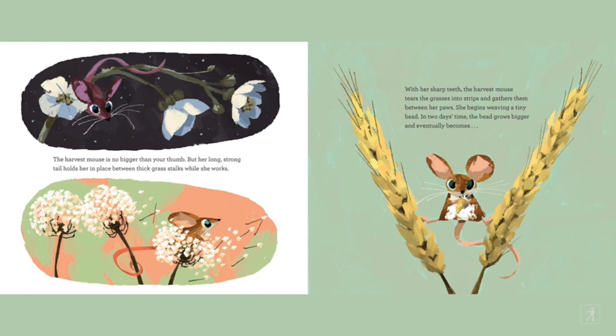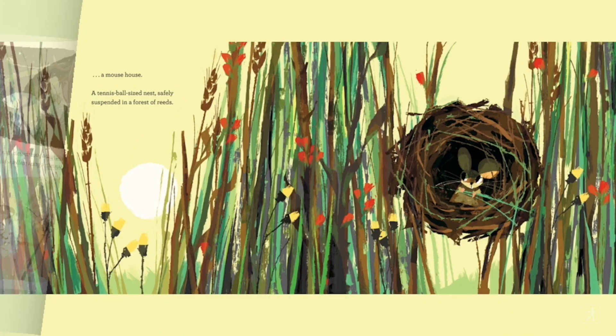The harvest mouse is no bigger than your thumb. But her long, strong tail holds her in place between thick grass stalks while she works. With her sharp teeth, the harvest mouse tears the grasses into strips and gathers them between her paws. She begins weaving a tiny nest. In two days' time, the nest grows bigger and eventually becomes a mouse house — a tennis ball-sized nest safely suspended in a forest of reeds.